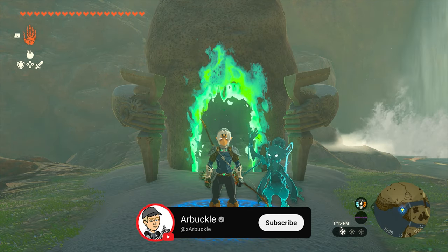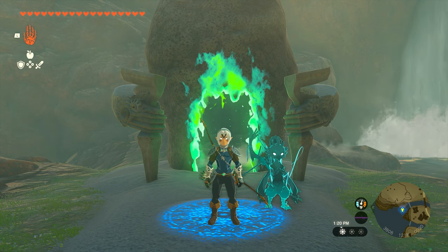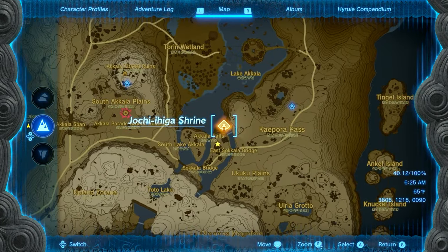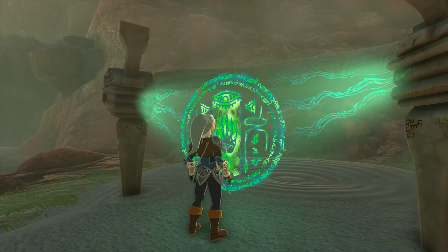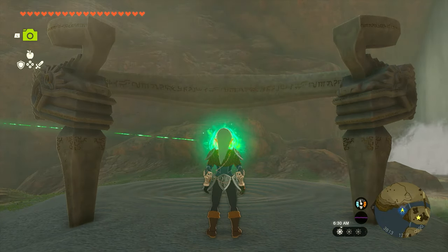Hey everybody, today we're going to show you how to complete the Jochi Ihiga shrine quest here in Zelda: Tears of the Kingdom. So without further ado, let's jump into it. To start this quest, we're going to head over to the shrine itself on the far eastern side of the map. It's located within Lake Akala, and once you get here you just need to interact with the shrine — this will spawn the laser and start the shrine quest.